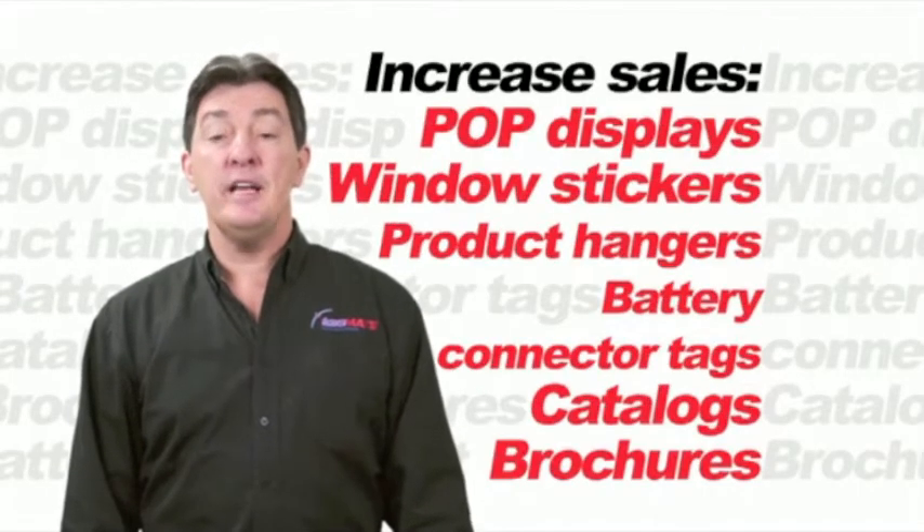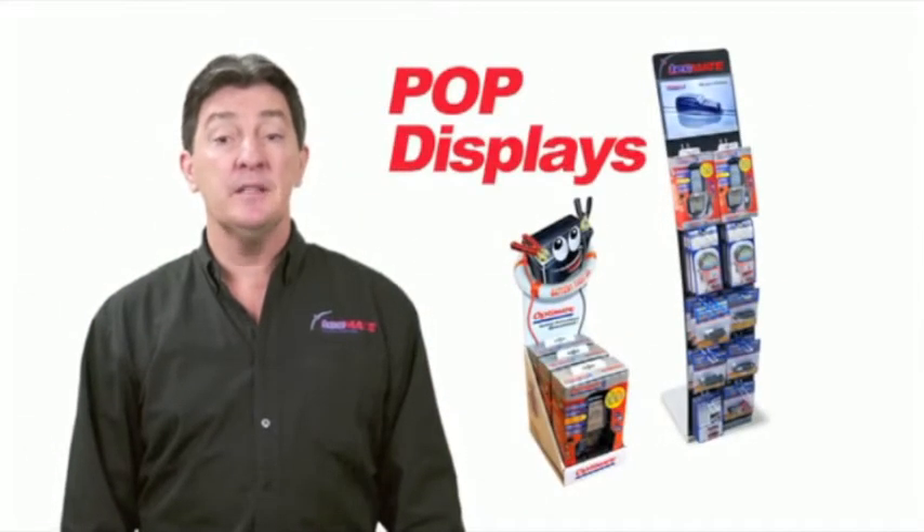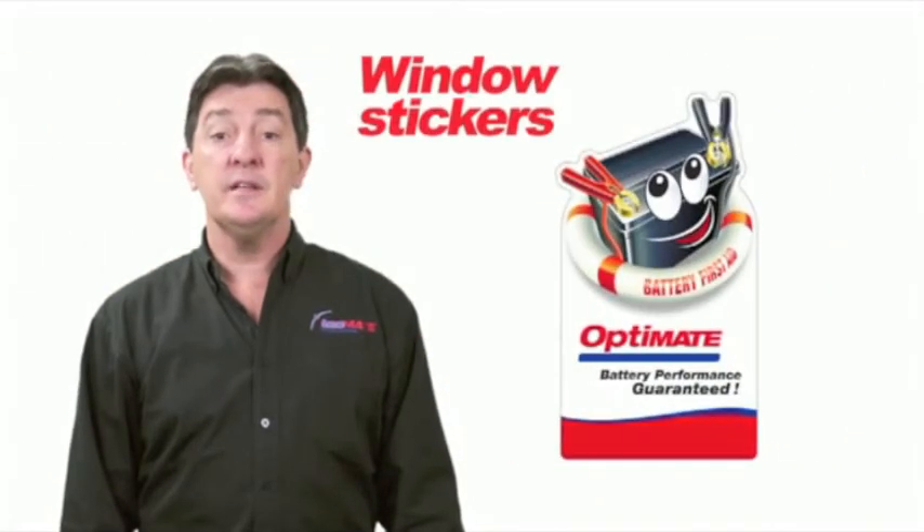For dealers, we have many great marketing support materials to help increase sales. We have in-store POP displays that help draw attention to OptiMate products, and window stickers that tell consumers that you are an authorized dealer.